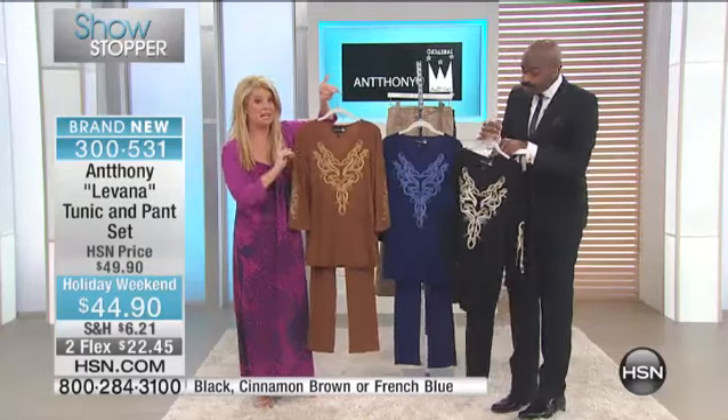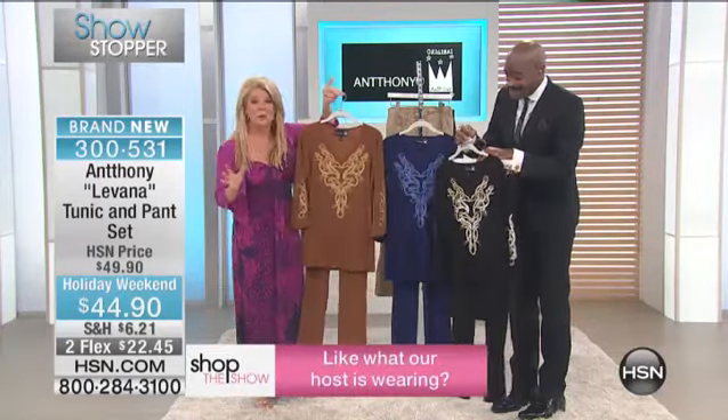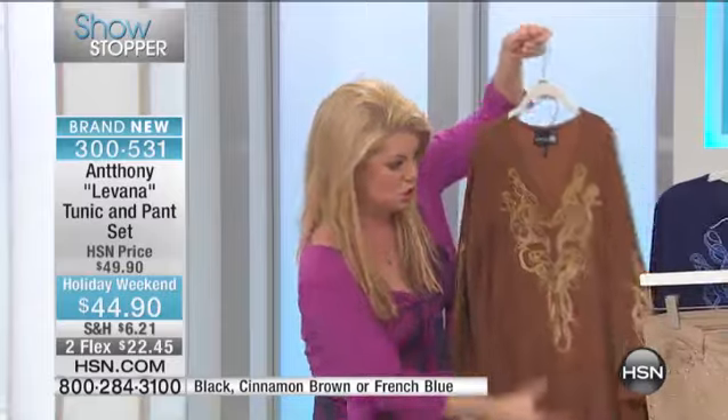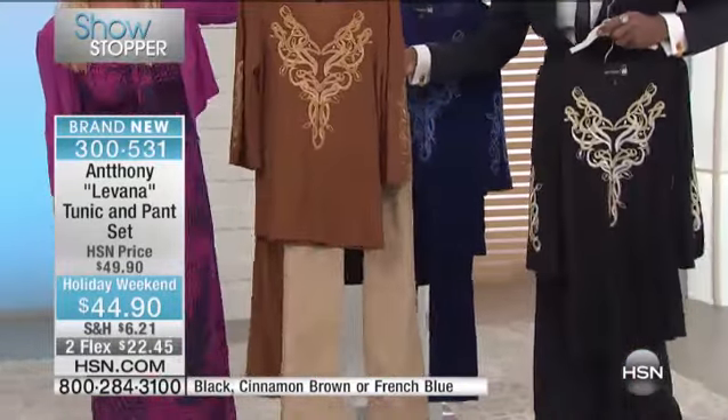The cinnamon brown is absolutely on fire. It's not a regular brown or regular cinnamon — it's in between, like that favorite chocolate with a little bit of caramel. It works perfectly with your jeans. Look at that — it's like a total meltdown of color. How fabulous is that?